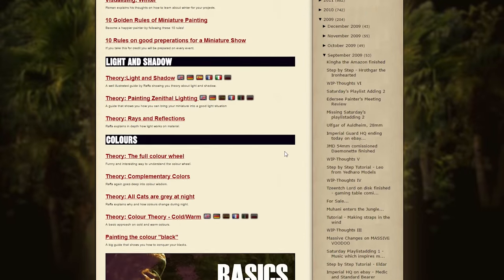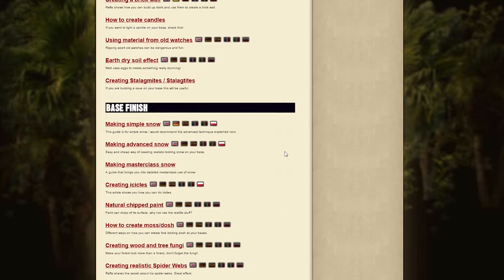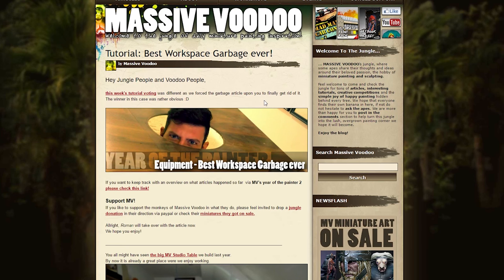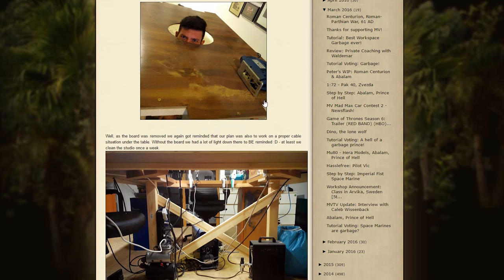Coming in at number 2 is a blog I've mentioned several times in the past: Massive Voodoo. These guys, out of all the blogs in the list, update the most regularly — almost every single day, if not multiple times a day. The amount of articles on their website and the diversity of their articles is outstanding. You'll find things about their trash can they use in their studio or music that inspires them during painting. Much like Volumir's blog, there is a huge list of content for you to leaf through for days and days.